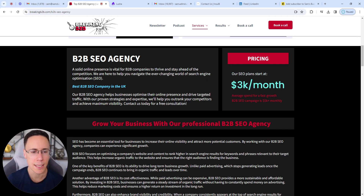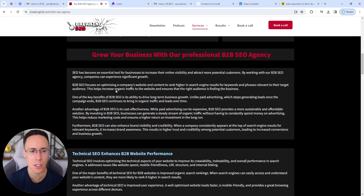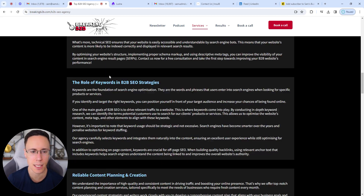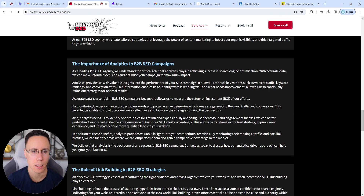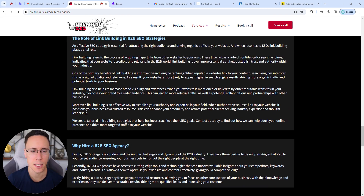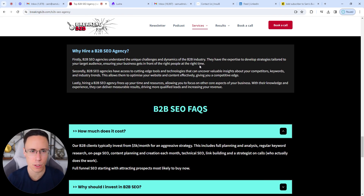Then we come into more of the SEO side of things, breaking down everything we do from an SEO perspective — the process, technical SEO, keyword research. I appreciate it's quite meta talking about SEO on a B2B SEO page. In terms of building out this copy, I literally Googled 'B2B SEO company' and 'B2B SEO agency,' looked at all the pages ranking in the top three organic results, and found ways to one-up those from every angle.